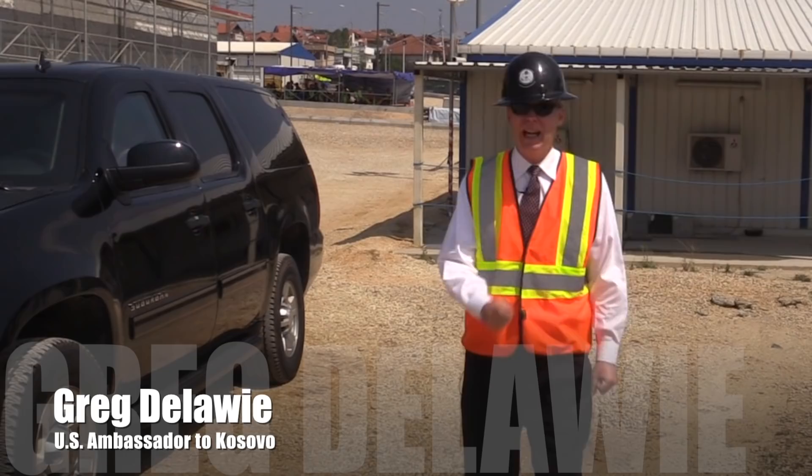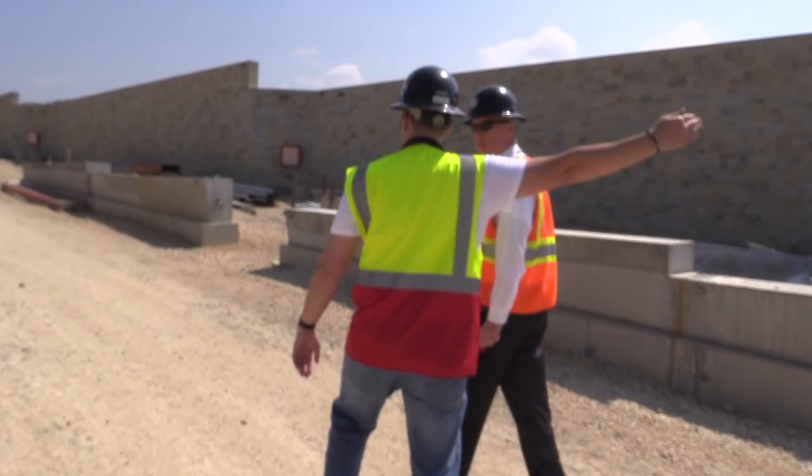Hi everyone. I'm here at the construction site of our new embassy building. I know a lot of people are curious to figure out what's going on here, so why don't we go check it out?